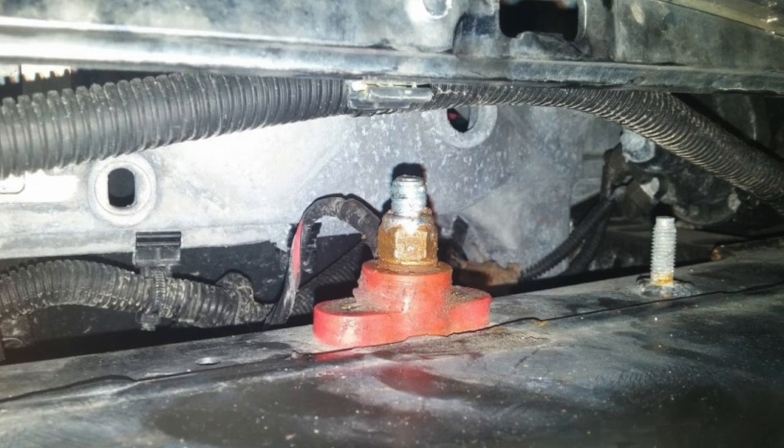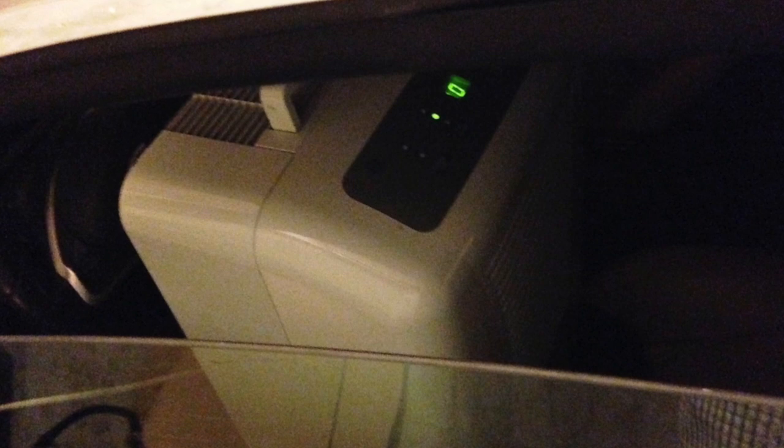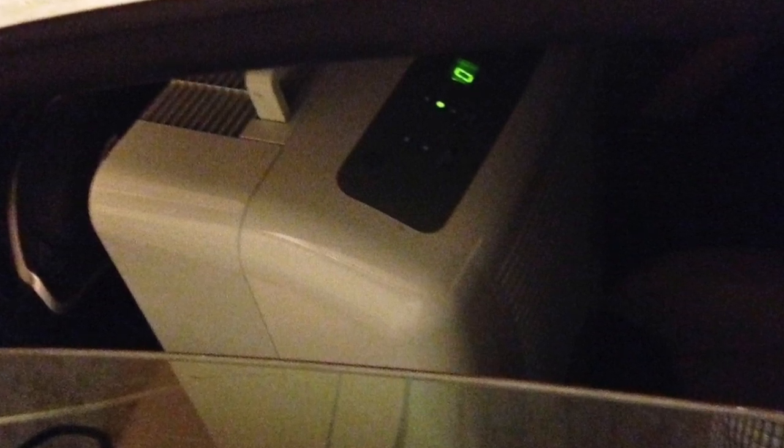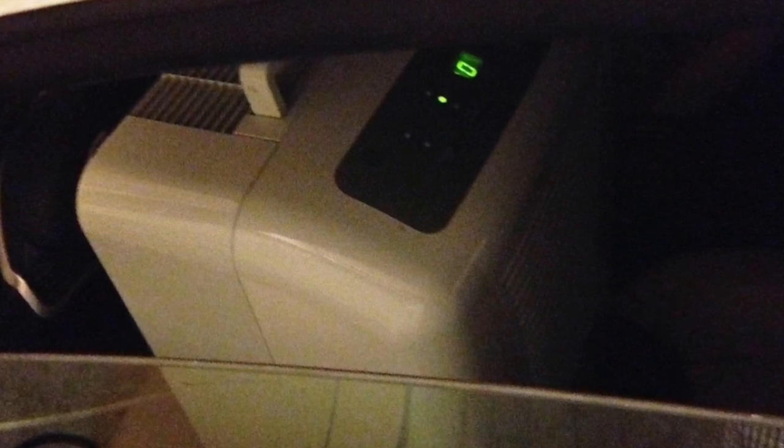I threw a dehumidifier in the car overnight and wrapped the top of the car in plastic. A lot of people said to use heat to dry the car out, but you don't want heat because it accelerates mold. I let the dehumidifier run for about three days, emptying it periodically — I was pulling probably a full bucket of water out of this car every single day, that's how much water was still in it.